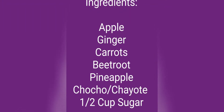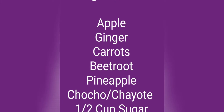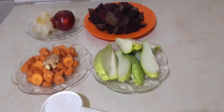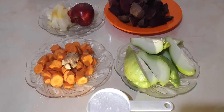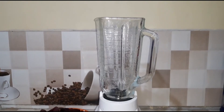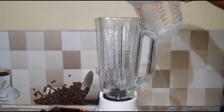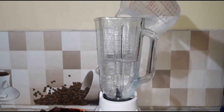Hello, welcome back to my channel. Today I will be making natural fruit juice. These are my ingredients — depending on the taste that you're going for, use the fruits of your choice.